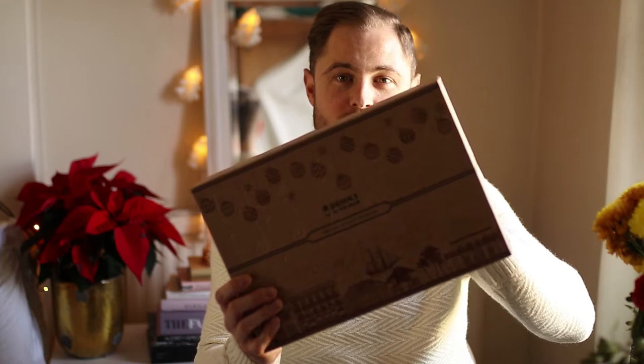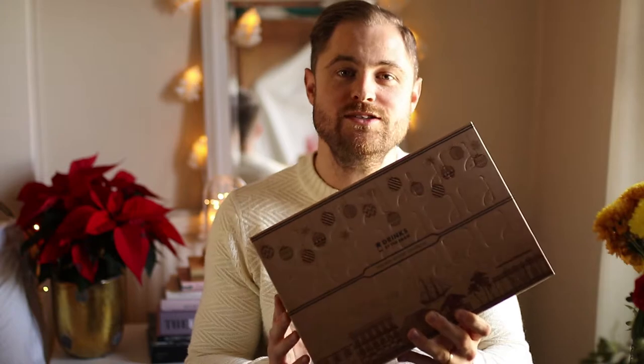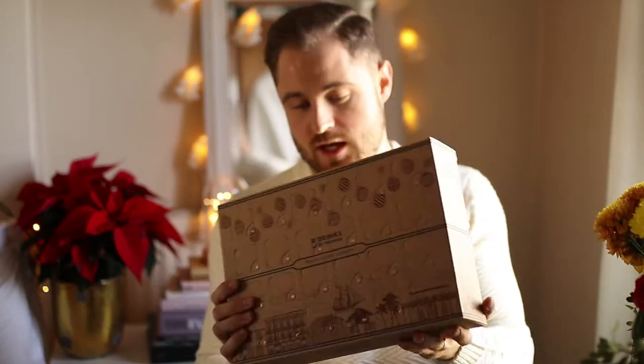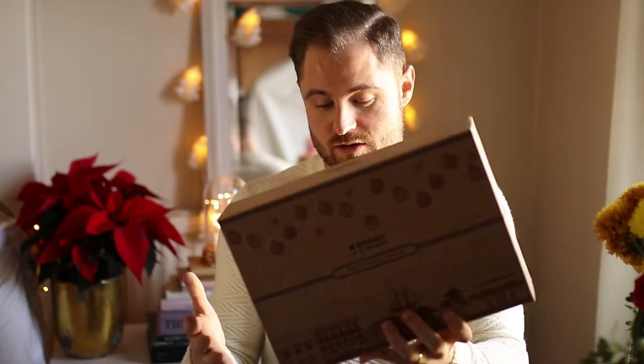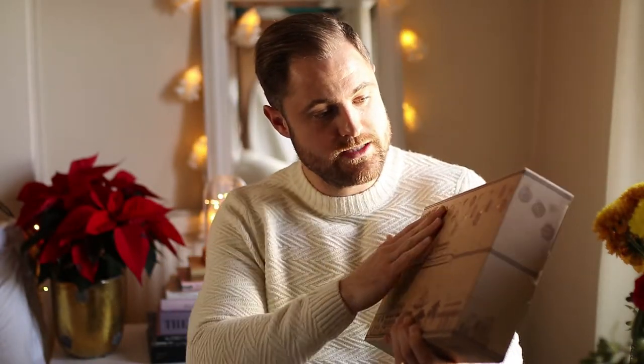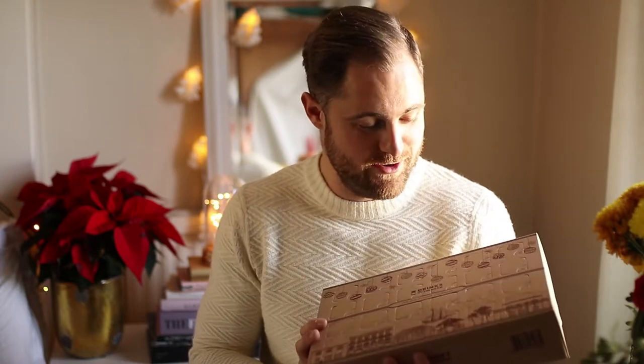Moving on now to number four, and it's back to the alcohol. Don't let the subtle packaging take away from what this is. This is by Drinks by the Dram. It is rum - it's a rum edition calendar. There should be, if I'm counting correctly, 24 different rums in here, which is amazing. I love my rum, and this is a great way to discover new rums. It's beautifully boxed, quite manly, quite masculine. I love the little gold numbers on it. It's very, very well made. But also, it's cardboard, so after you finish with it, you can pack it up and recycle it.